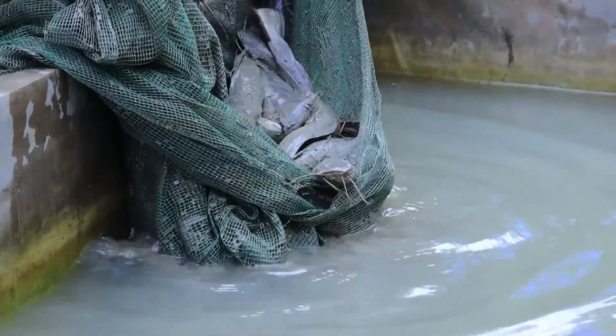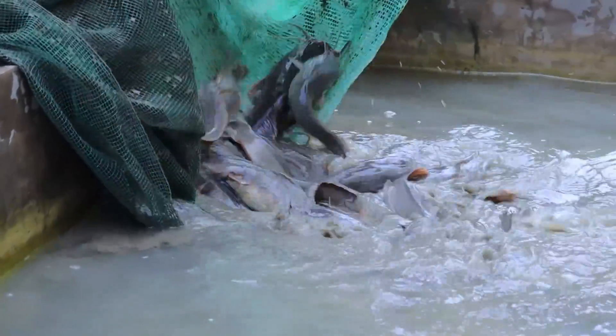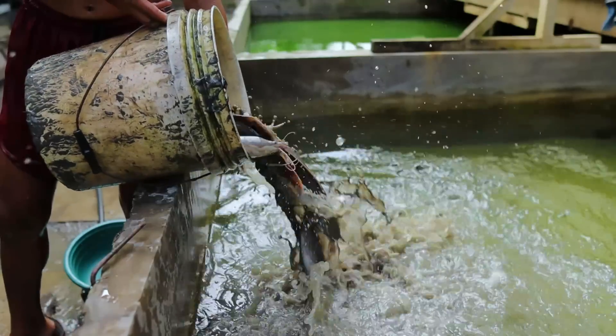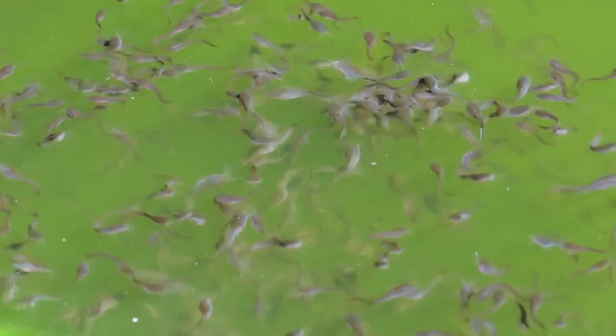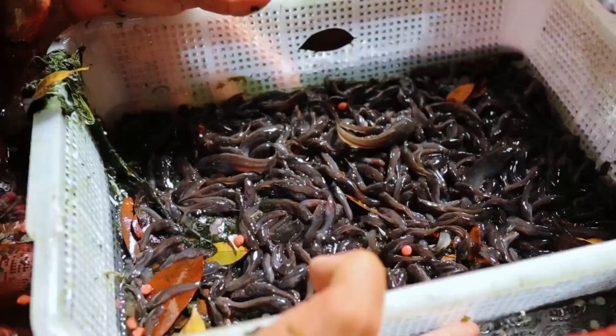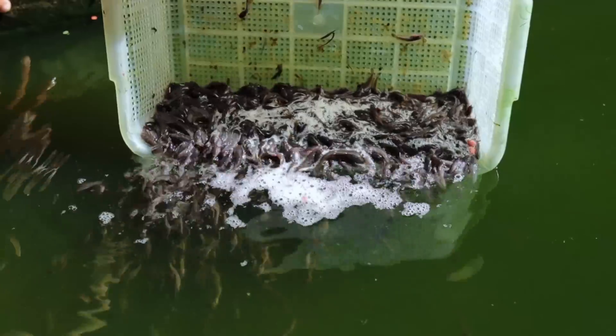The catfish industry in the Philippines is growing and projected to expand in the coming years. The present production can hardly supply the demands of the buyers.